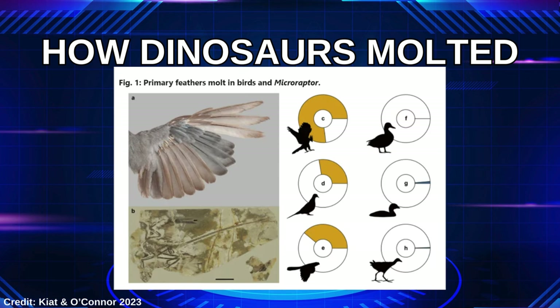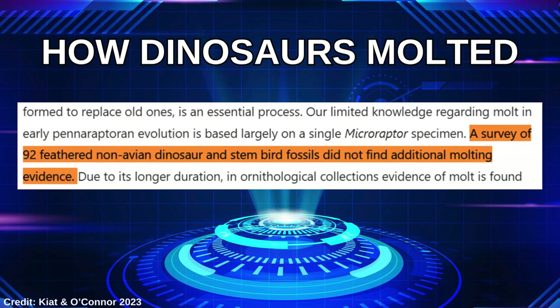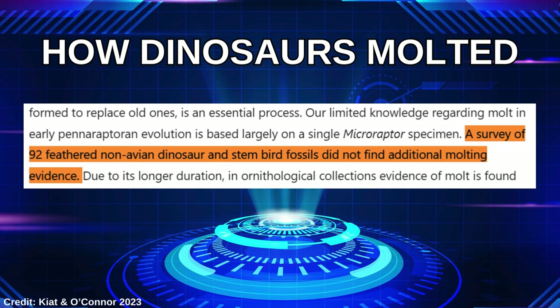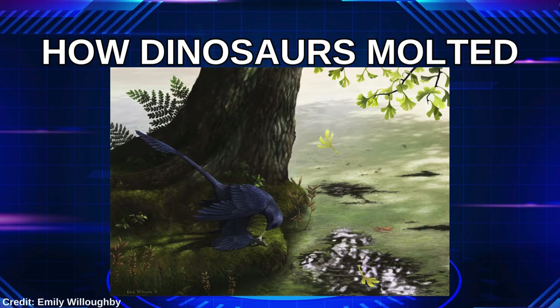The only confirmed molting dinosaur fossil we have is a single specimen of Microraptor, which was replacing some primary feathers in its right wing when it died. The study's authors, Yosef Kiat and Jingmai Kathleen O'Connor, performed a survey of 92 other fossils of non-avian and avian dinosaurs searching for indications of molting, and they found none. Interestingly, the statistical distribution of preserved molt traces mirrors the proportions of modern bird collections that engage in rapid simultaneous molting, which is a much faster process and is less likely to be preserved. This indicates that early Panaraptoran dinosaurs may have engaged in very short, quick molting periods, with the longer-lasting sequential molting evolving in more derived birds later on.